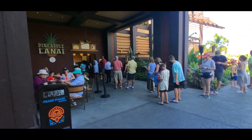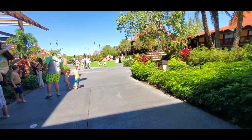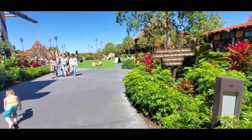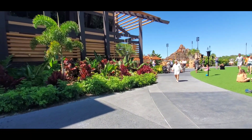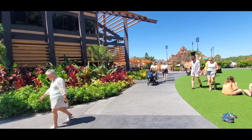Look at that line for Dole Whip! Who loves a good Dole Whip? If you have not tried a Dole Whip, I'd love to know. I like Dole Whip — it's pineapple-y. Also, out here is another quick service inside here, and that quick service is one of my favorites because they have a plant-based burger, and I tend to try to eat a little bit healthier.